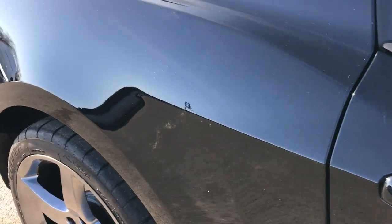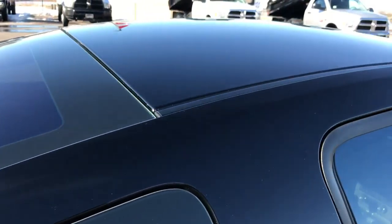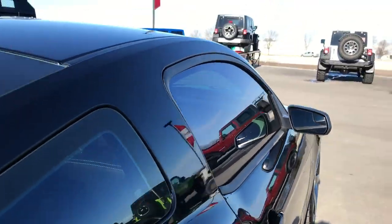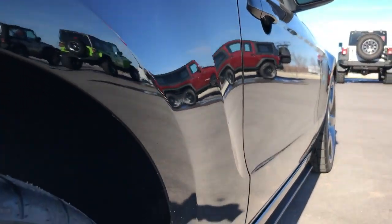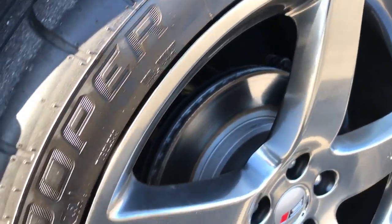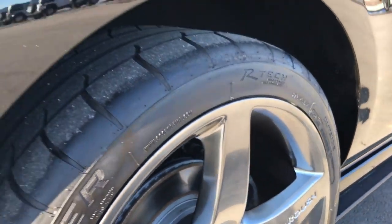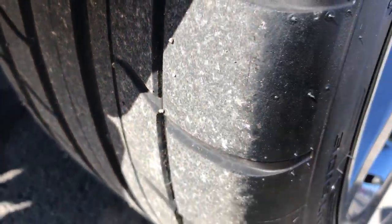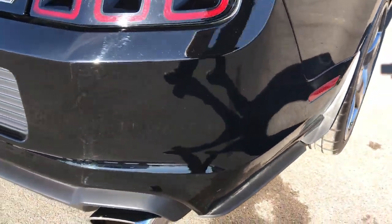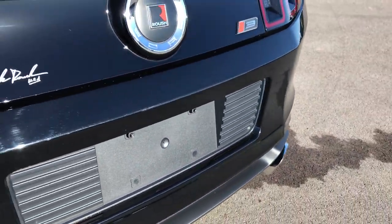We take these videos so if you are far away, or even if you're close by and just can't make the trip down, you can still see the car, hear the car, and have confidence in the vehicle that you're looking at before you even get here. There's not a single dent or ding on that side. This back rim is absolutely perfect as well, and the tires have a good amount of tread left on them.